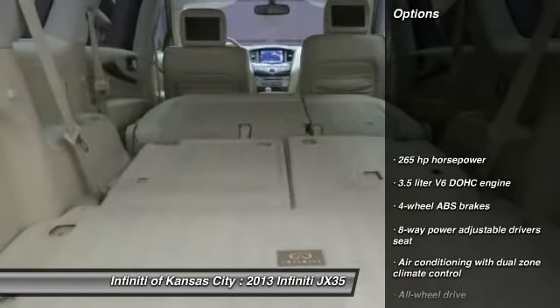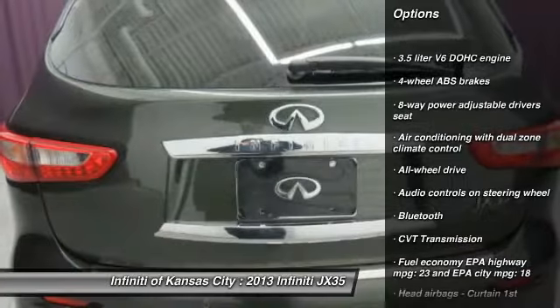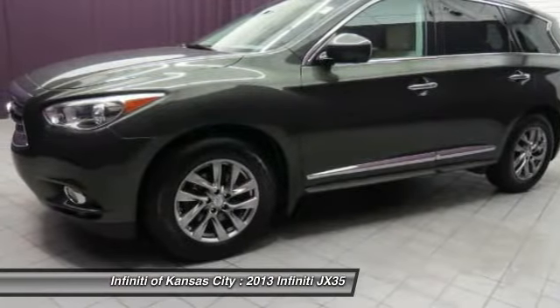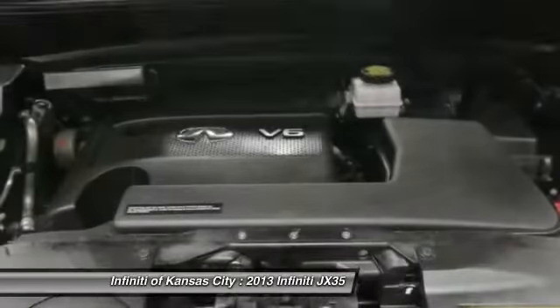Here are some of this vehicle's great options: all-wheel drive, traction control, xenon headlights, Bluetooth, passenger airbag, heated driver's seat, remote power door locks, power windows, leather seats, airbags.